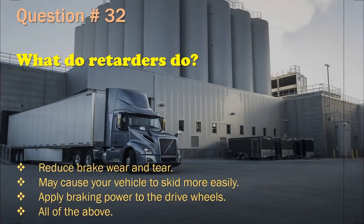Question 32: What do retarders do? Reduce brake wear and tear. / May cause your vehicle to skid more easily. / Apply braking power to the drive wheels. / All of the above. The correct answer is: All of the above.